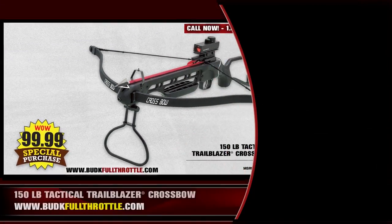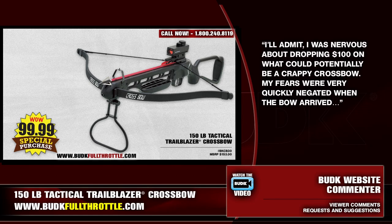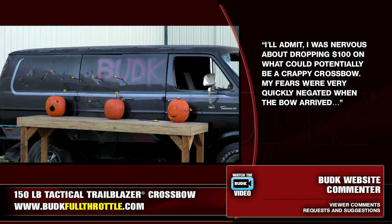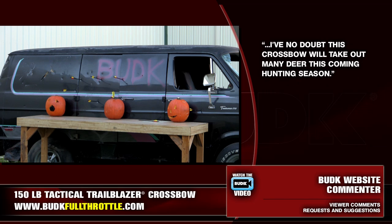Now one commenter says: I'll admit, I was nervous about dropping $100 on what could potentially be a crappy crossbow. My fears were very quickly negated when the bow arrived. I have no doubt this crossbow will take out many deer this coming hunting season.